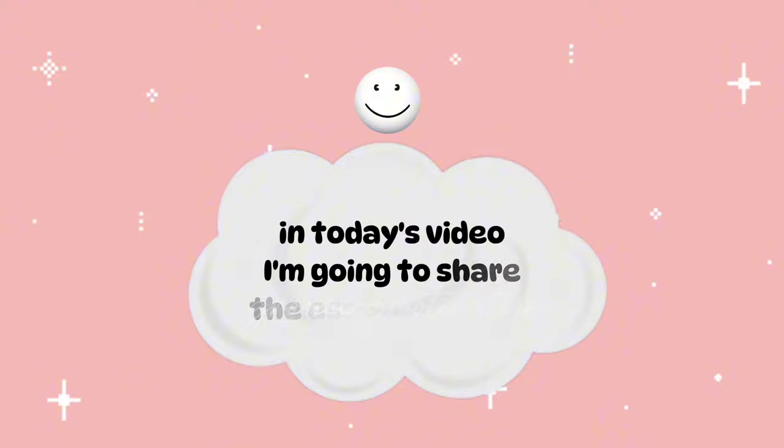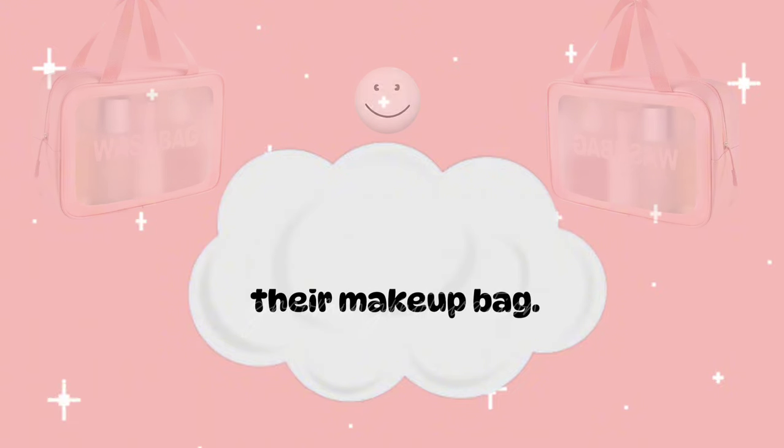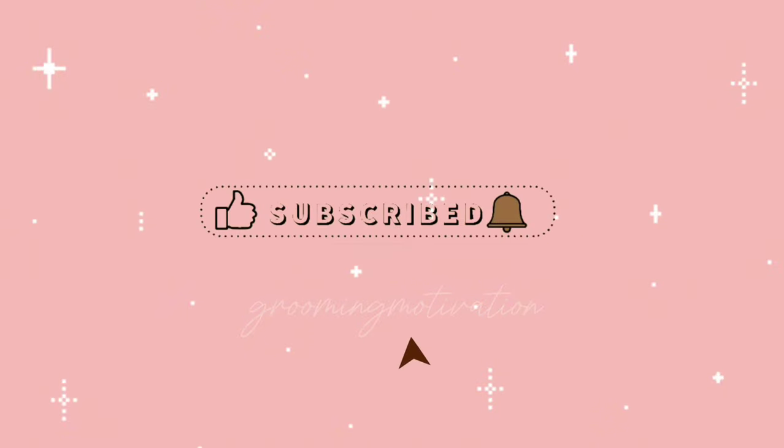In today's video, I'm going to share the essential items every teenager should have in their makeup bag. Welcome back to the channel. Today's video is going to be super helpful, so hit that subscribe button and let's get started.